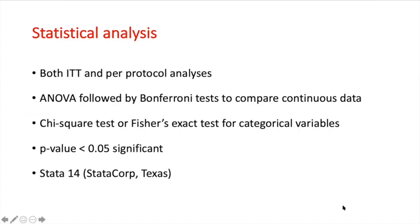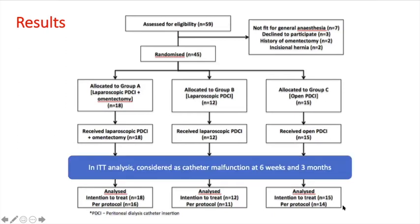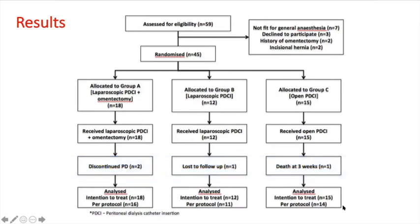Both intention-to-treat and per-protocol analyses were done. 59 patients were considered for randomization, of which 14 were excluded and 45 patients were randomly allocated to 3 groups. In group A, 2 patients discontinued peritoneal dialysis. In group B, 1 patient was lost to follow-up, and in group C, 1 patient died at 3 weeks. In intention-to-treat analysis, these patients were considered to have catheter malfunction at 6 weeks and 3 months. In per-protocol analysis, these patients were excluded, leaving 16, 11, and 14 patients in groups A, B, and C respectively for analysis.